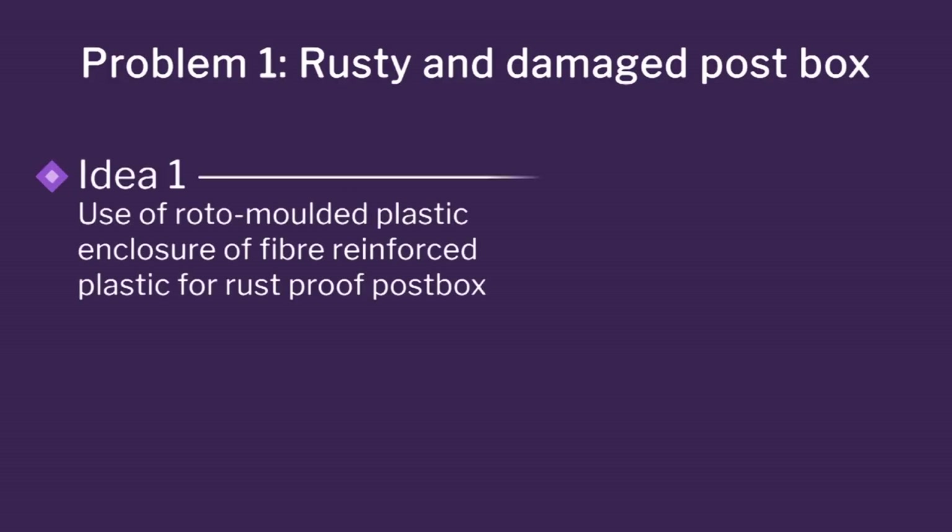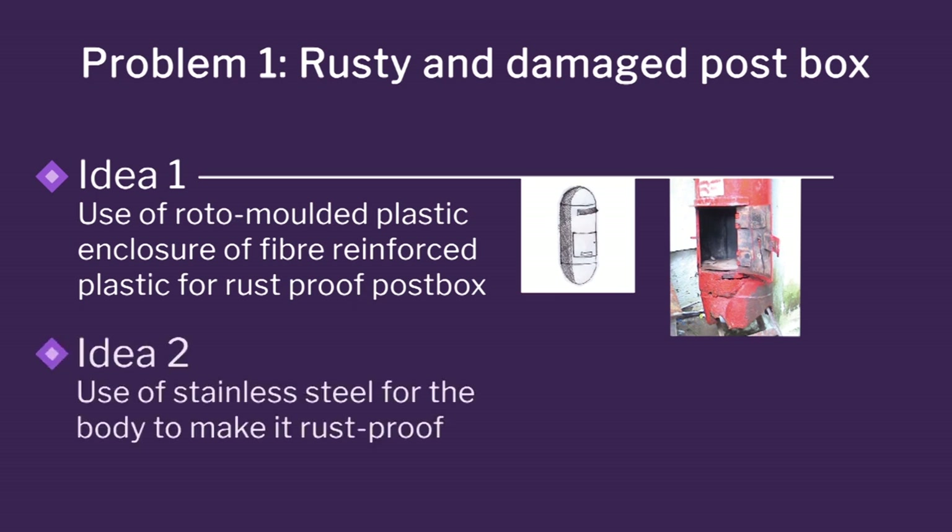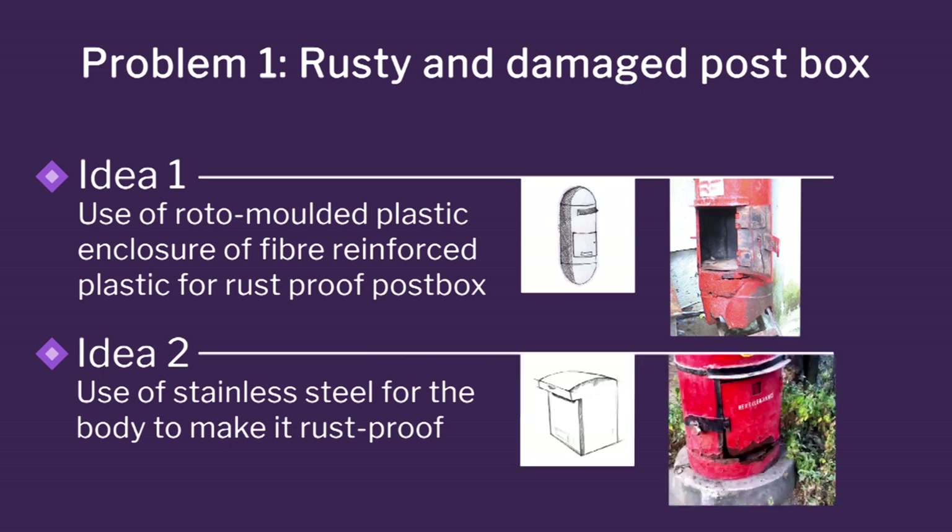I have put up this slide showing multiple ideas for each problem, but I am only showing one or two ideas for each. For example, rusty and damaged boxes — because of mild steel, it is rusting. So the best option is to use plastics which do not rust and have round shapes, so no water ingress. Or use stainless steel, which does not rust, with flat boxes. These are simple ideas but they only solve the issue of rusting.